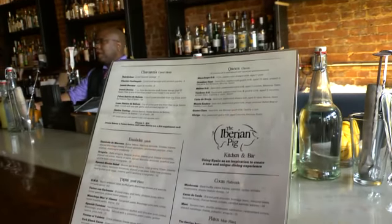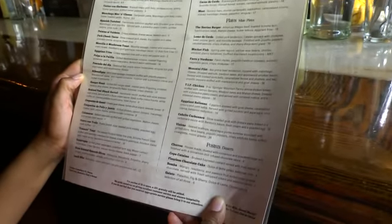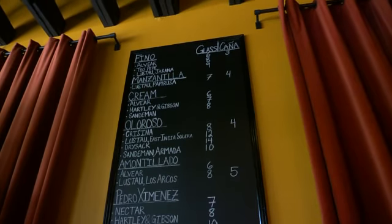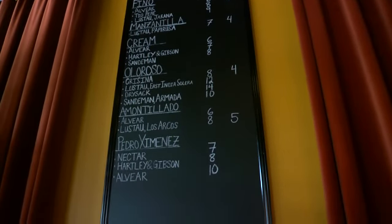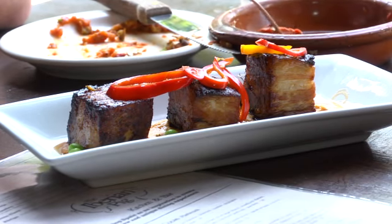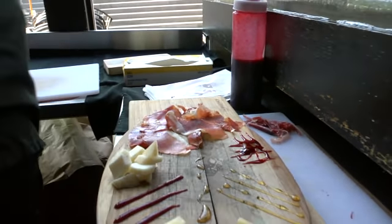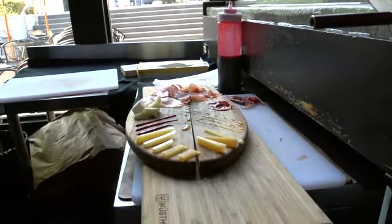In addition, we have to get a lot of things from Spain. Our jamón — the name of the Iberian Pig really is in reference to the black-footed Iberian pigs of Spain. We're one of the only restaurants in Georgia and one of the few in the country to serve jamón Iberico. It's something that is really prized and expensive, and it's something that really differentiates us and allows us to give something to our guests that you just can't get anywhere else.